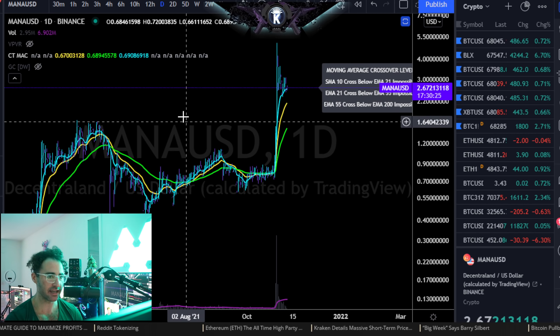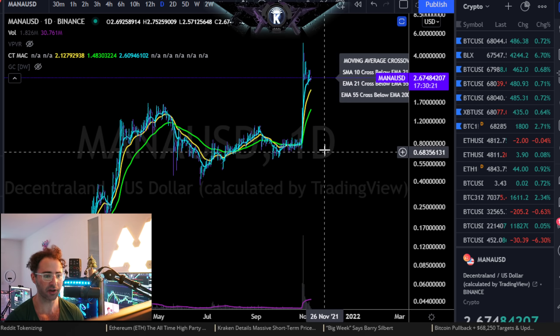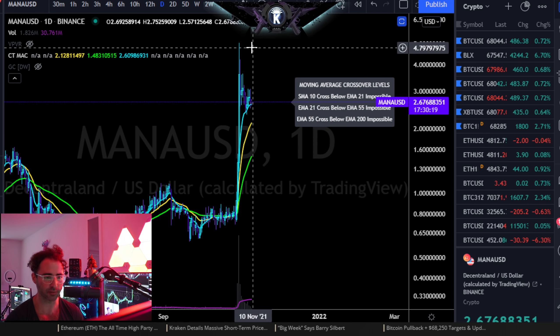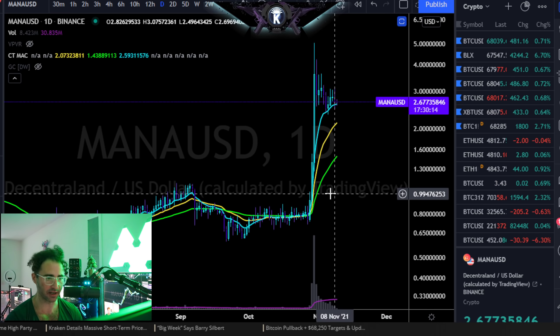Here we have Decentraland, symbol MANA, versus the dollar. We've been recording videos on this for the past week or so, and I believe we did call a bit of a short-term top at that $4 region last week. Now we're looking for sideways consolidation, which we are getting right now.